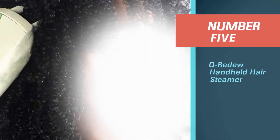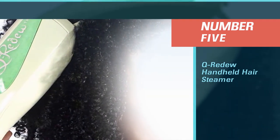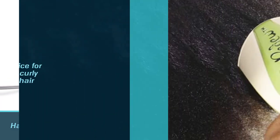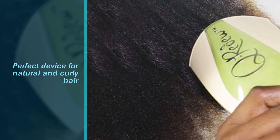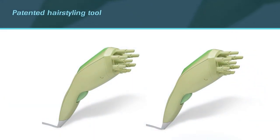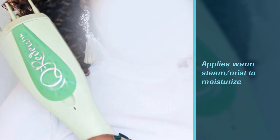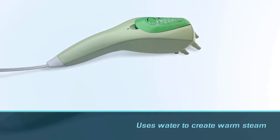Number five: Q Redue Handheld Hair Steamer. The Q Redue Handheld Hair Steamer is the perfect device for natural and curly hair. This patented hair styling tool applies warm steam mist to moisturize, reshape, detangle, stretch, deep condition, and enhance the volume and texture of your hair in minutes. It uses water to create warm steam. The steam temporarily lifts the cuticles of your hair, allowing moisture to penetrate the hair strand. Enhance your deep conditioning session by adding steam to increase moisture absorption.